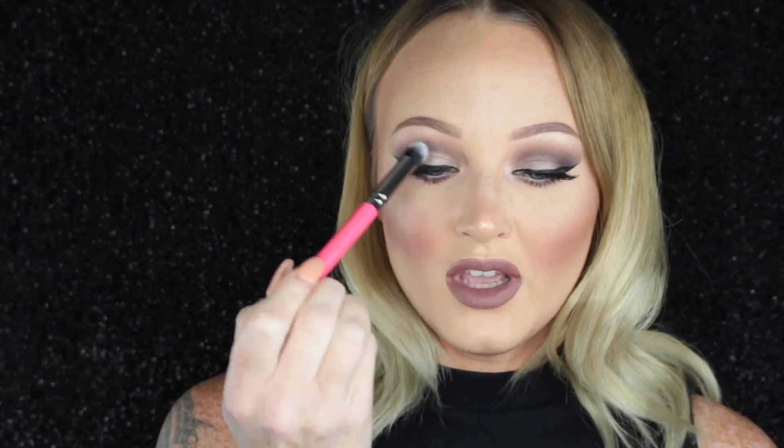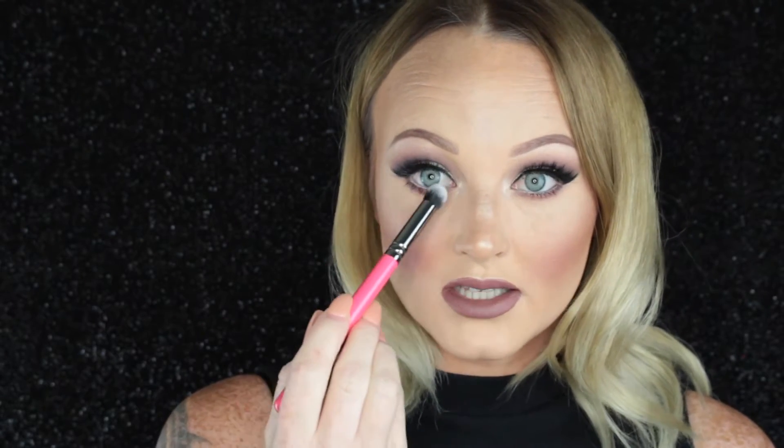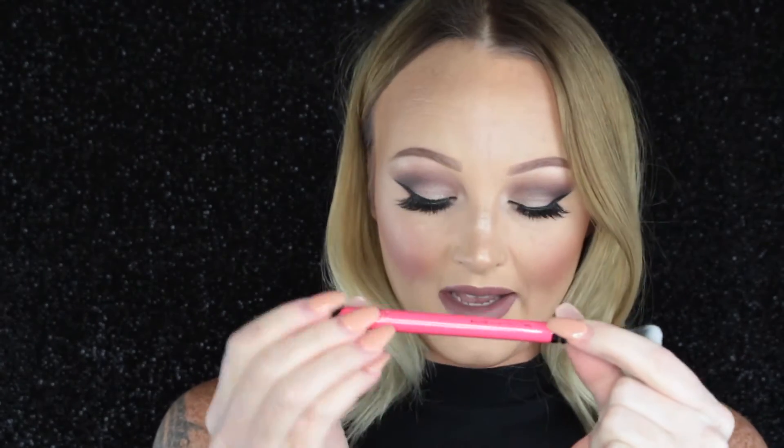Moving on to a second eye brush, it is the Zoeva 142. It's just a concealer buffer brush and it's really dense. It's perfect for putting on eyeshadow base. I also use this for concealer, like color correcting concealer underneath the eyes — it just fits perfectly. That's all I really use it for, though you could use it to cream contour if you wanted. I do own this in the black handle as well.